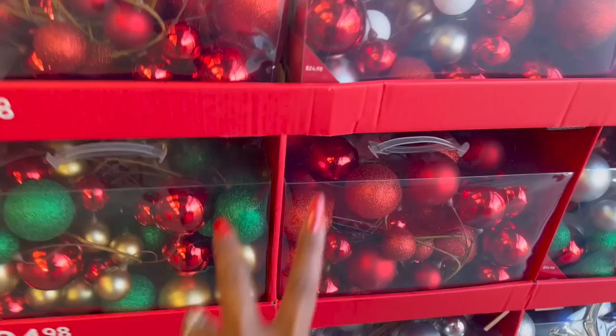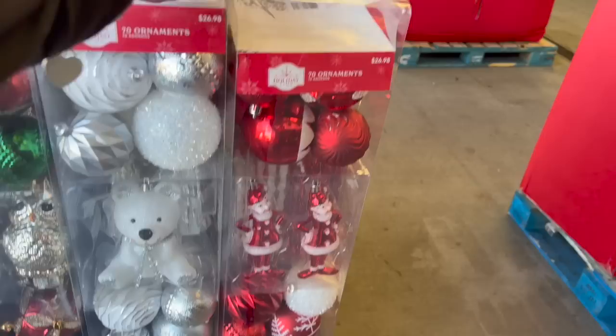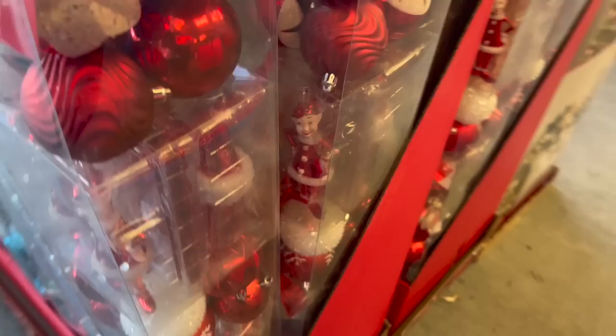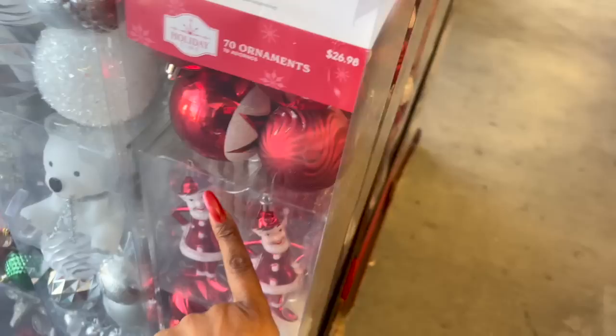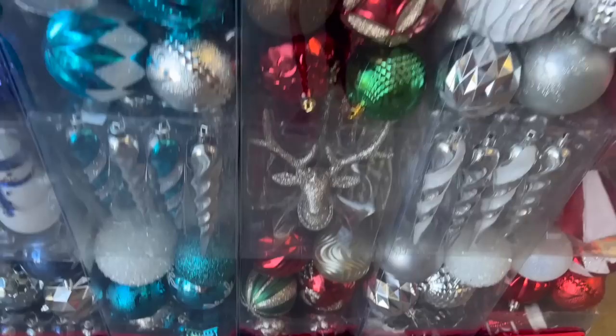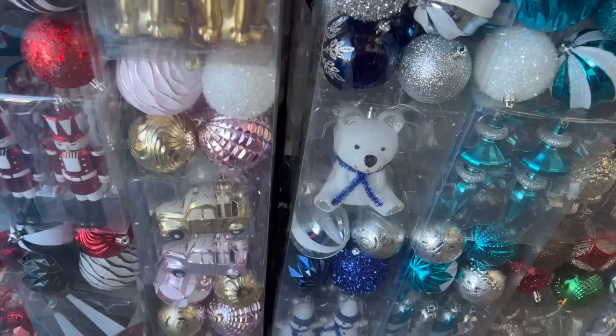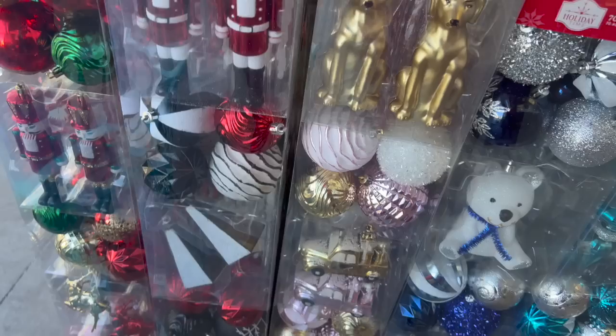Over here they have a 70-piece ornament set for $26.98. I like that it's not just ornaments — there are different kinds. They have it in red and white, white, green with owls, blue and white, dark blue with a bear, doggies, a truck in gold and pink, and nutcrackers. These are $26.98 for 70 ornaments — perfect if you got your first Christmas tree.